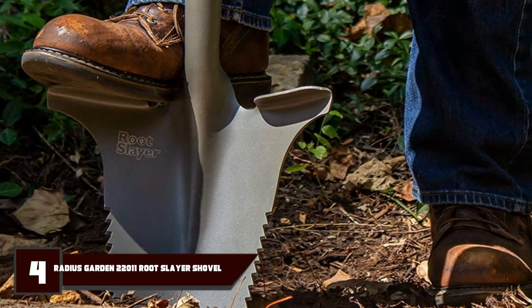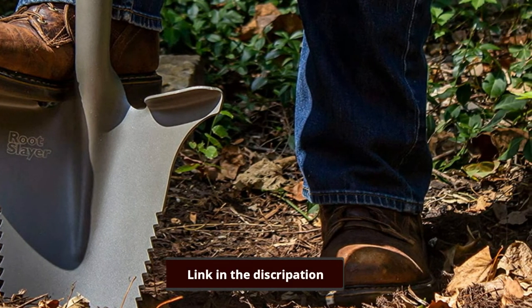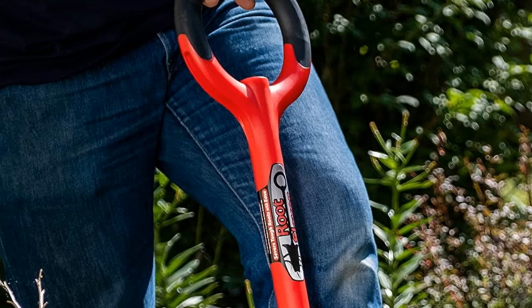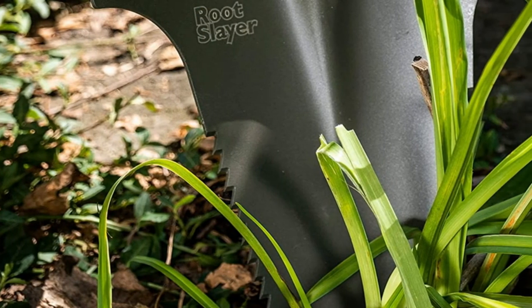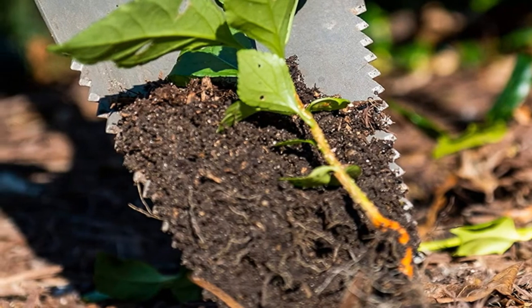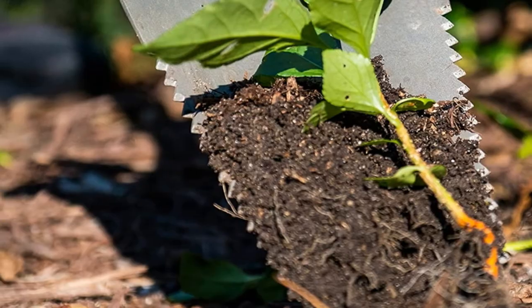Next at number 4 we have the Radius Garden 20 2011 Root Slayer Shovel. This shovel will handle any digging project you throw at it. The Direct Gardening Association gave it the Green Thumb Award for Most Innovative Garden Tool in 2017. Instead of a traditional pointed tip, the Root Slayer Shovel's blade features an inverted V design that makes it more versatile while still being effective.